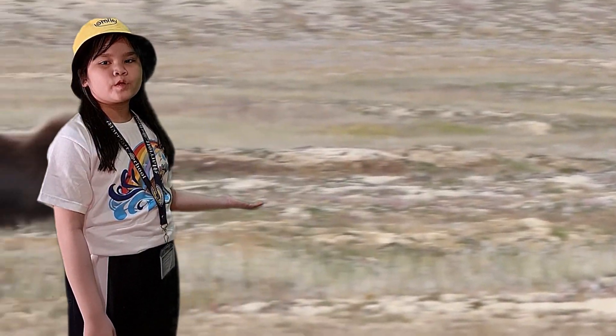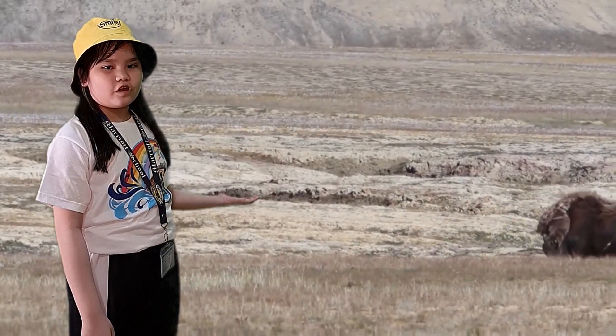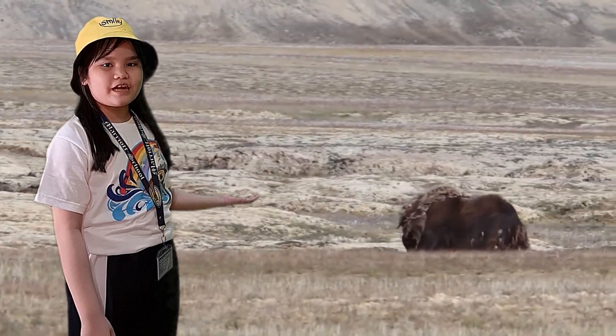They are covered with thick fur. During winter, they grow an additional layer of downy underhair that reaches down to the ground.